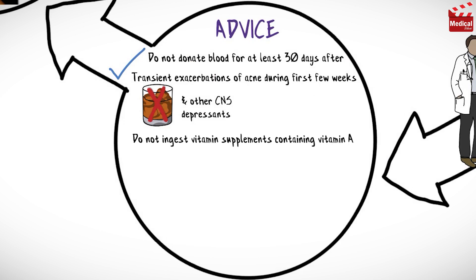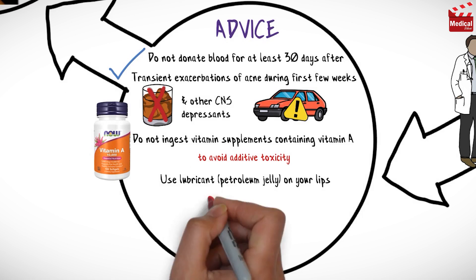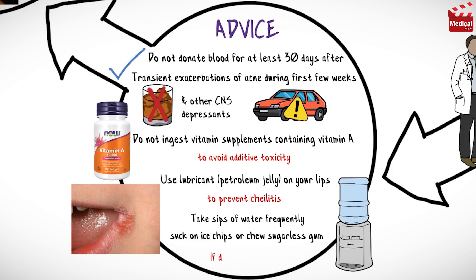Do not ingest vitamin supplements containing vitamin A to avoid additive toxicity. Avoid driving and other activities requiring mental alertness or that are potentially dangerous until response to medication is known. Use a lubricant such as petroleum jelly on your lips to prevent cheilitis. Take sips of water frequently, suck on ice chips, or chew sugarless gum if dry mouth occurs.